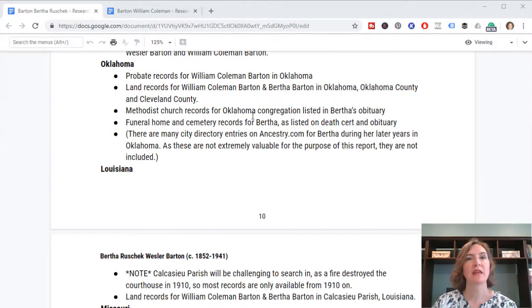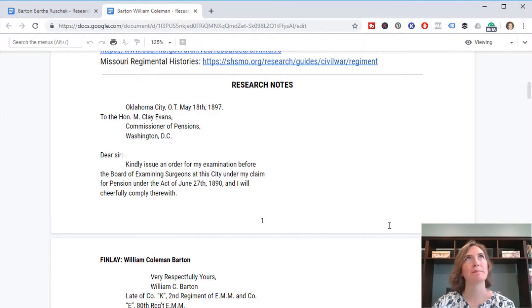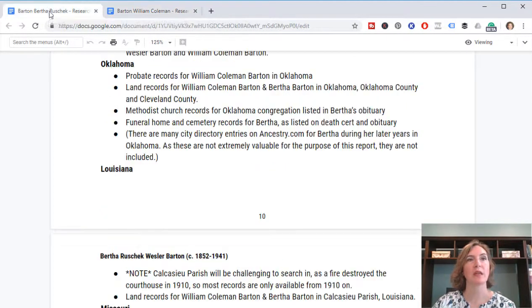I also noted that William's report would be important, especially for his rejected pension file. So I have a second research report here specifically to look through each and every document found in William Coleman Barton's rejected Civil War pension application file. This definitely needs to be its own report, separate from his other records, because it is a massive file. Because the papers in the pension file are very mixed up in order, I am organizing them chronologically by date of record. I'll do another video completely about this pension file and what to do when you order one — there are a lot of details in there you would not find anywhere else.